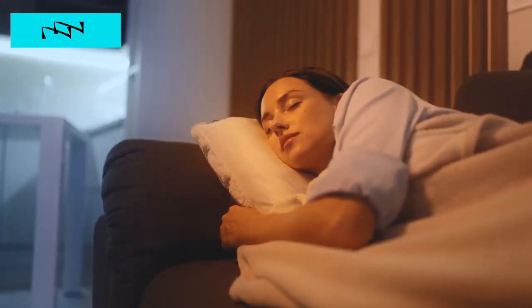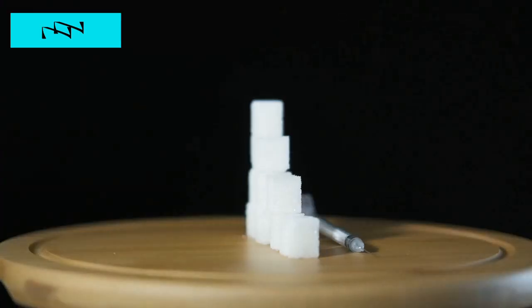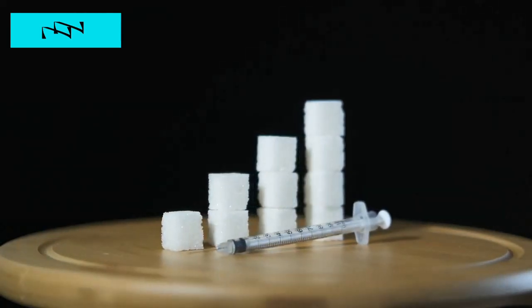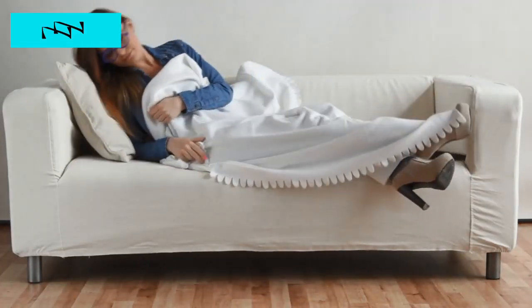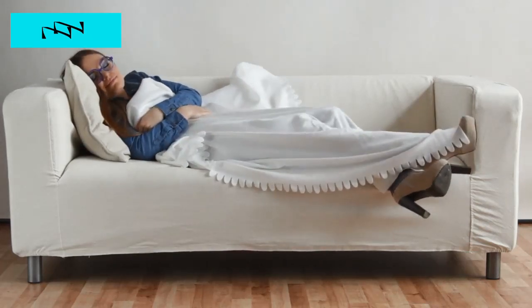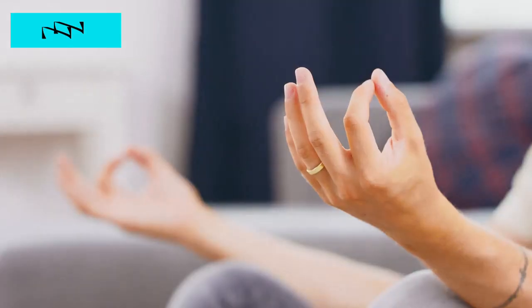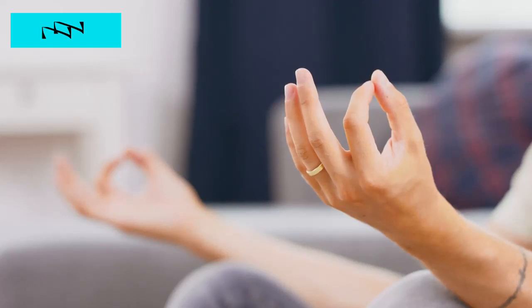Hack 6: Sleep's Impact on Blood Sugar. Quality sleep is often touted as a pillar of good health, yet its significance in diabetes management is frequently overlooked. Explore the intricate interplay between sleep and blood sugar regulation, delving deeper into the scientific mechanisms that underpin this relationship. Uncover the profound effects of sleep deprivation on glucose metabolism and insulin sensitivity. Discover practical tips and strategies for improving the quality and duration of your sleep, from creating a conducive sleep environment to establishing a relaxing bedtime routine that promotes restorative rest and stable blood sugar levels.